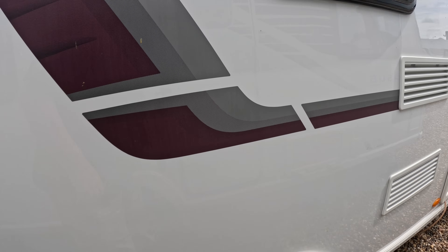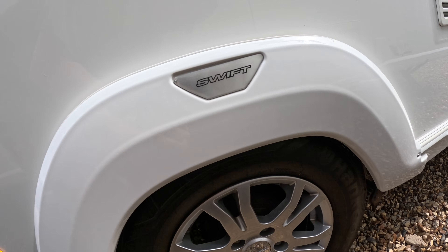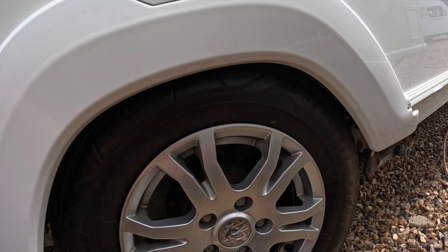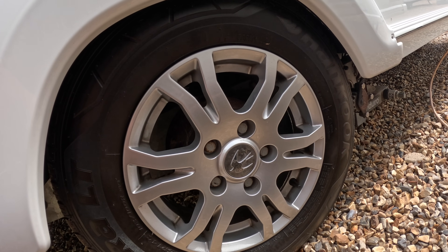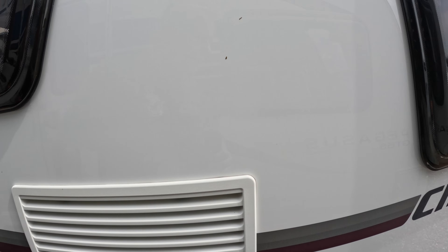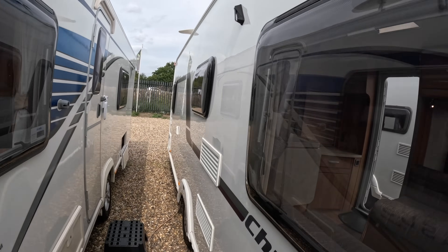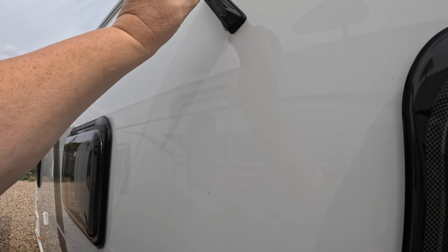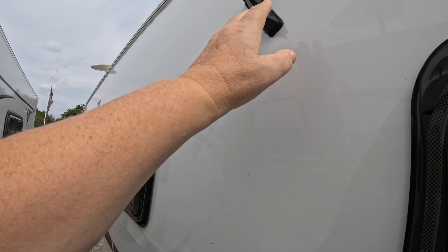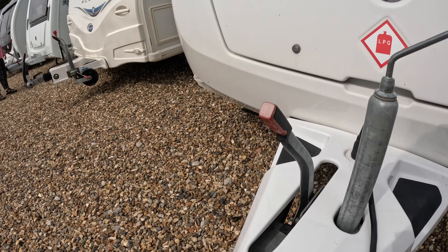One important thing to consider when buying a secondhand caravan is the condition of the tyres. Tread wear isn't usually the problem — what you're more concerned about is the side wall, which can weaken with age and cause a blowout. Caravan tyres should not really be more than five years old; between five and seven years they need to be changed. Looking down this side looks fairly good. The aerial could do with an upgrade, but that's an easy and inexpensive fix.